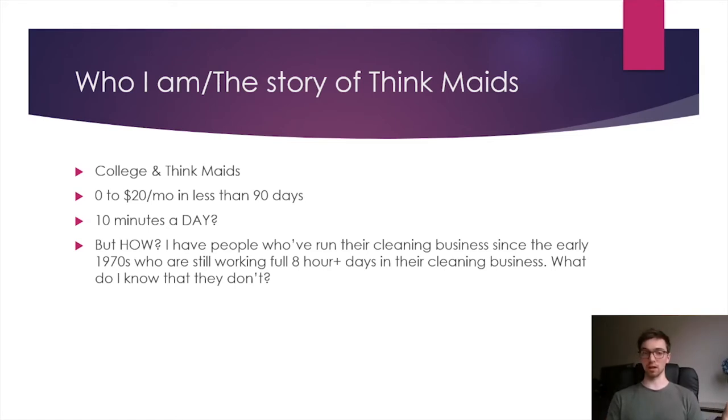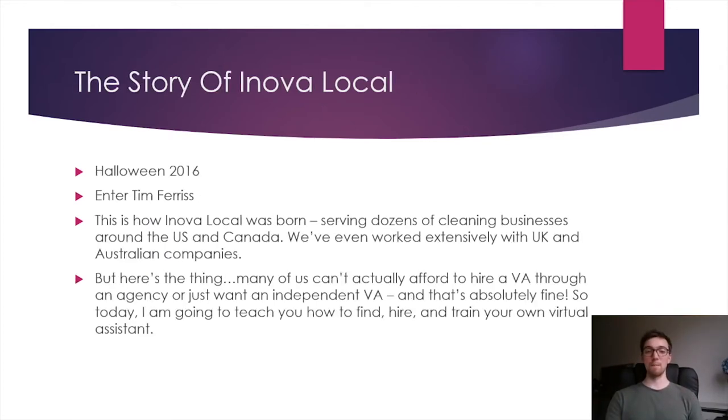We went from zero to $20,000 a month in less than 90 days — and I see the typo there, it says $20 a month, it's meant to say $20,000 a month. We grew really quickly and I was just in this zone of super productive, super fast scaling growth. But because I was growing so quickly and I was a new business owner, I hadn't encountered certain situations before and didn't know how to deal with them.